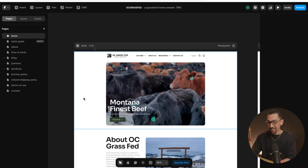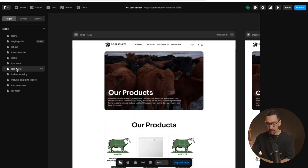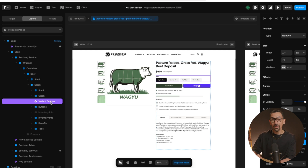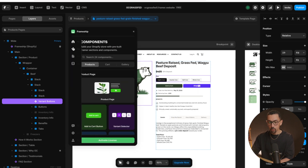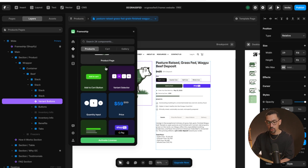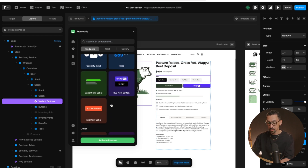Here we are on the back end of Framer — this is where the site is built and everything is built out. Let's take a look at products and the actual product page. You can see we have specific components that came from Frameship. If I go to the plugins and go to Frameship, in here is where you can select the different variants you want to use — whether it's a product page, add to cart, variant selector, quantity — all of that is built in.